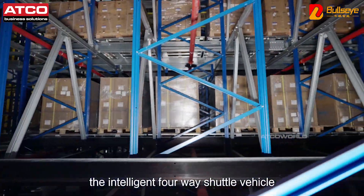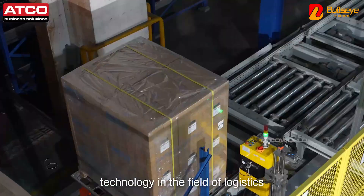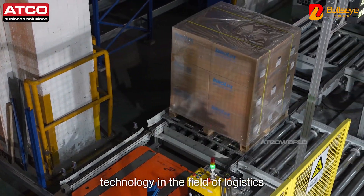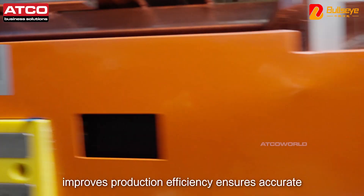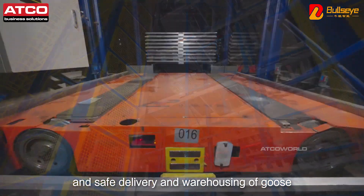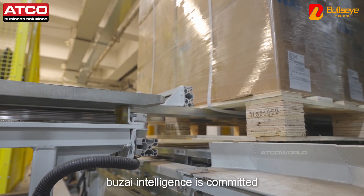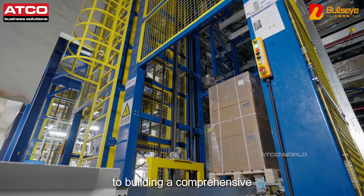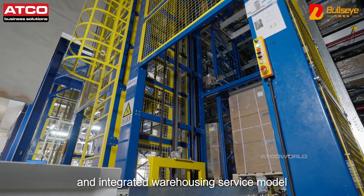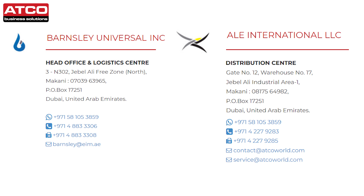The Intelligent 4-Way Shuttle Vehicle symbolizes the application of advanced technology in the field of logistics, improves production efficiency, and ensures accurate and safe delivery and warehousing of goods, also improving the competitiveness of enterprises. Bullseye Intelligence is committed to building a comprehensive and integrated warehousing service model, and we will serve you wholeheartedly.